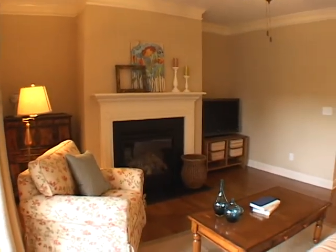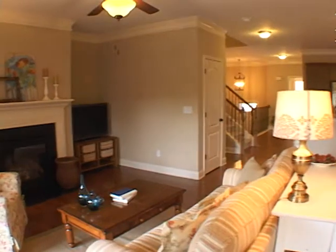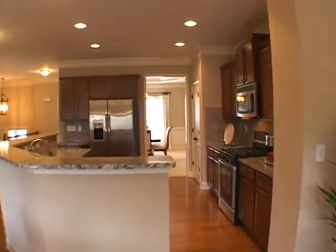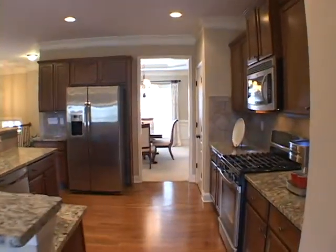Let's view the kitchen from this side. This entire area would be perfect for entertaining. Notice the abundant cabinets.